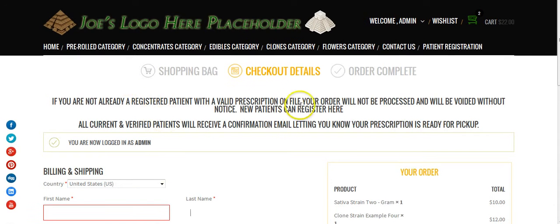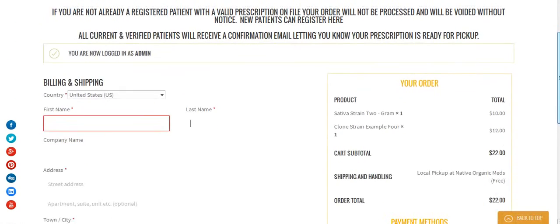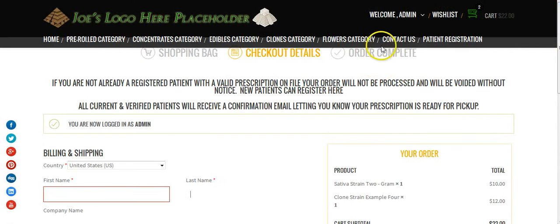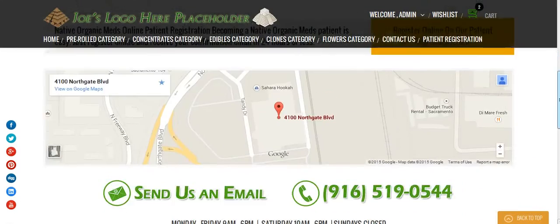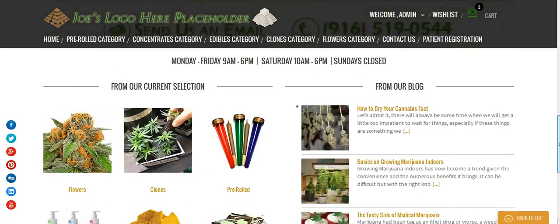Now I also want to show you some various features. You'll notice that when you scroll down, the menu and the logo follows the person. So no matter where they are on the page, they can quickly go to the other sections of the website — they can go here, for example, to the pre-rolled category and see all the pre-rolled products that you have. Joe, I just basically went off of other dispensary websites and took some example products just to fill this up. Please do provide me with your address and phone number so I can update this.